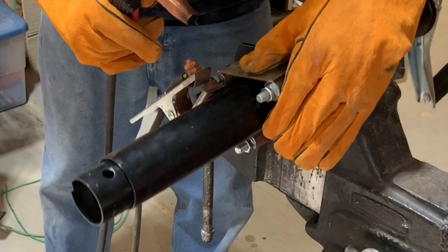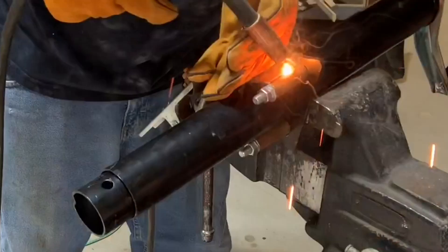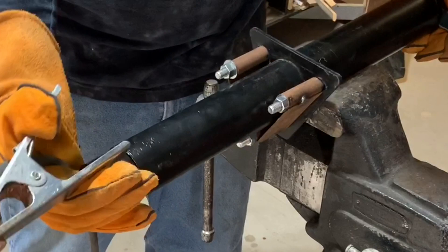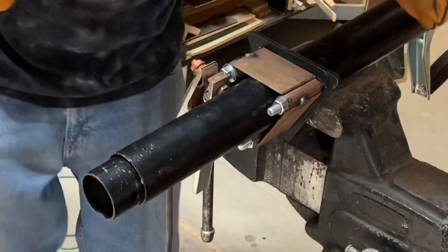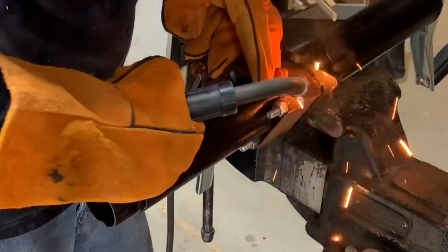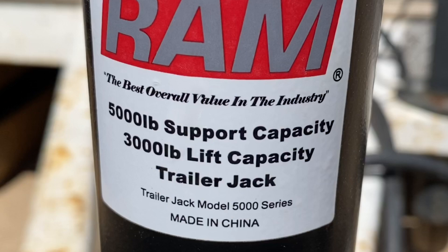I always oversize my trailer jack. There were ones rated at 3,000 and 5,000 pounds — I went with the 5,000 pound because you don't want to overload and stress the jack when your trailer is loaded. Keep in mind the weight listed in advertisements is usually the static holding capacity, not the actual lifting capacity. Static capacity is what it holds just sitting there; lifting capacity is what it can do while you're actually cranking the handle.